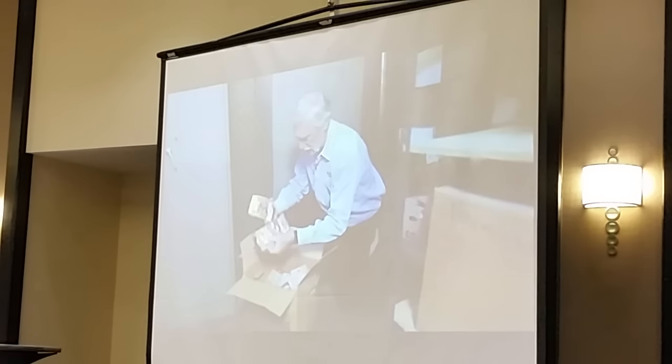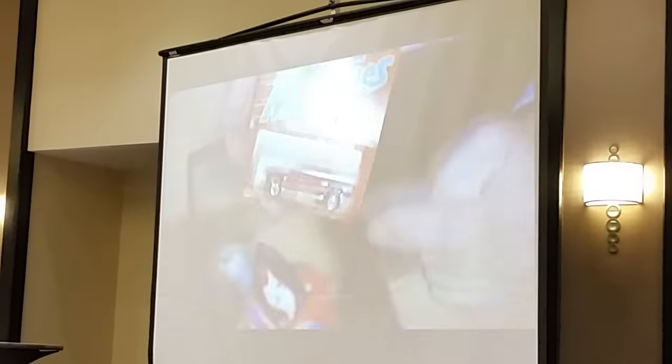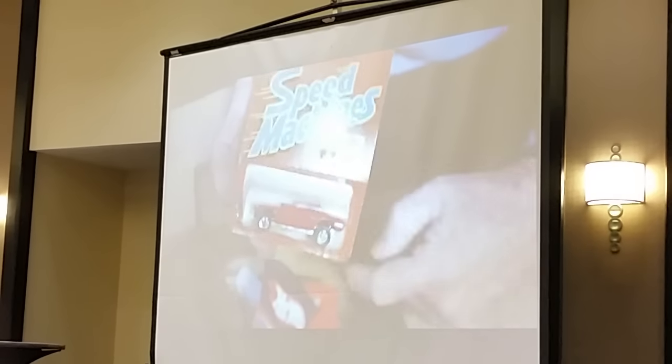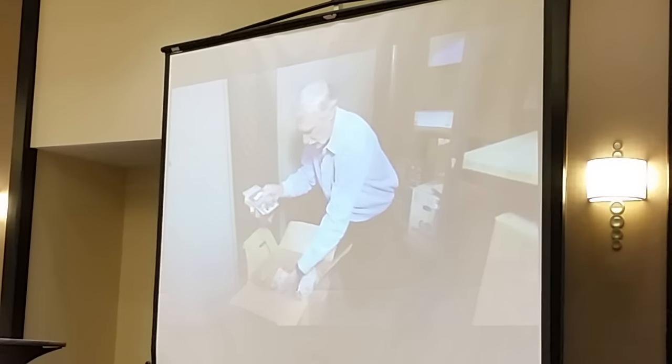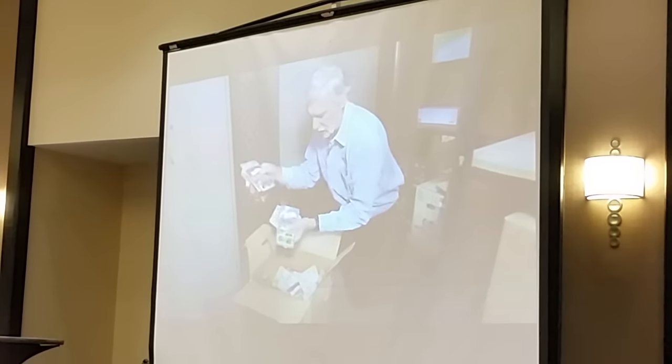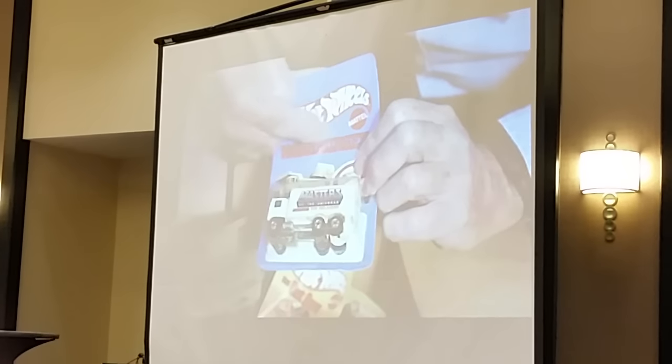Just a box of Hot Wheels — there's the Crack-Ups, the Hot Ones, the Ultra-Hots. This is just no rhyme or reason — different cars we've made through the years. There's the Masters of the Universe first truck. That's kind of rare, in the wrong package of course.